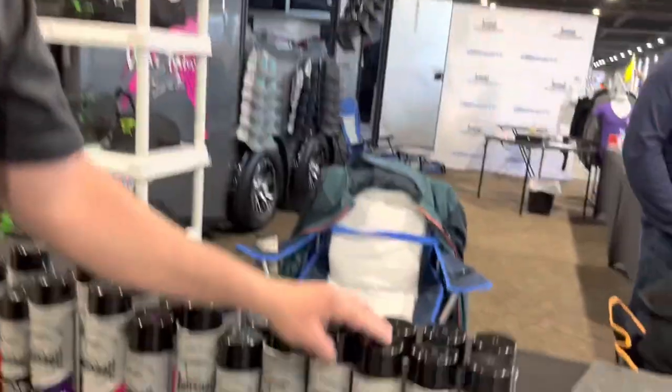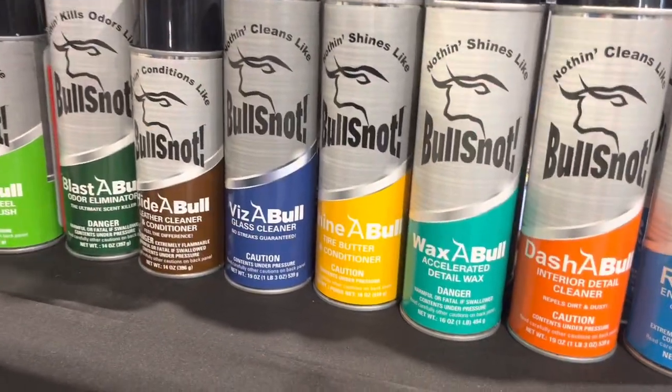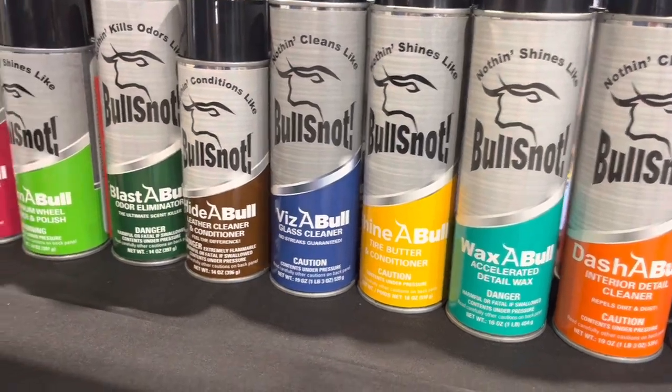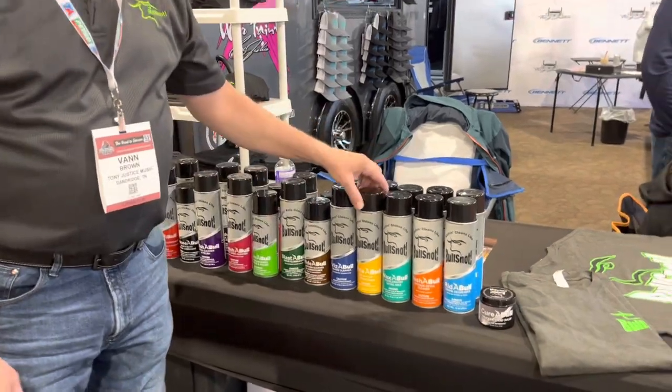The Waxable is the fastest wax on the planet. You spray it, smear it, wait 15 seconds, wipe it off — you're done. It's super durable, and a lot of people use it on the windshield because it's a crystal clear wax.